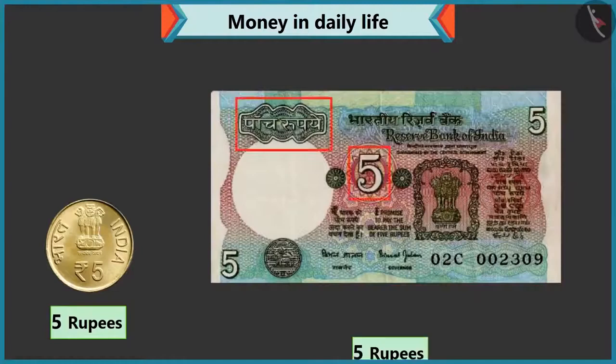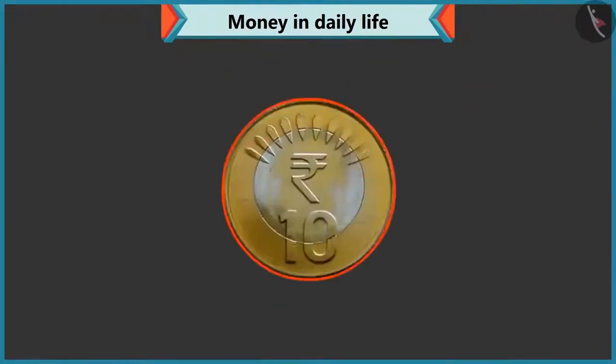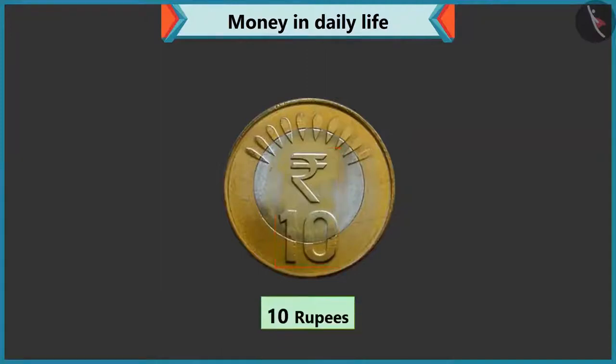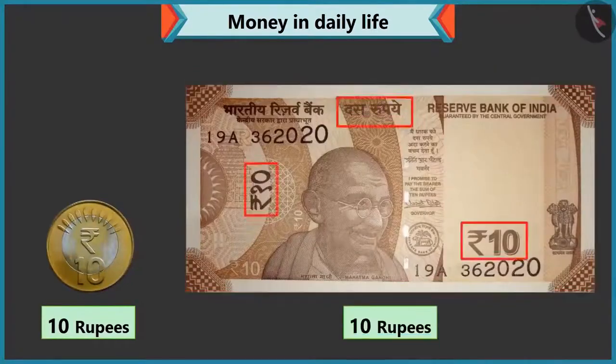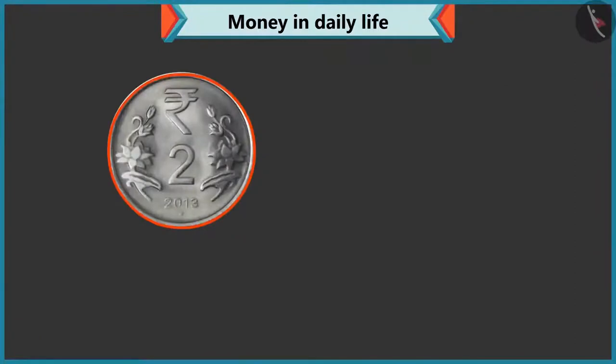Yes, five is written on this note as well. Look, Chi-Chi, ten is written on this coin, so its value is ten rupees. Yes, this is a ten rupee coin. And this is a ten rupee note. Yes, you are right. Now, tell me what is the value of this coin? There is two written on this coin, so it is a two rupee coin.